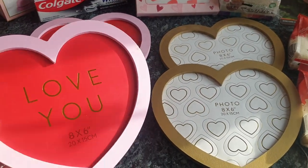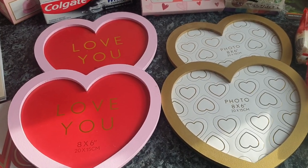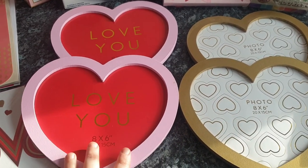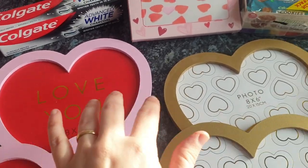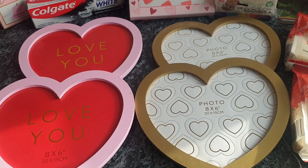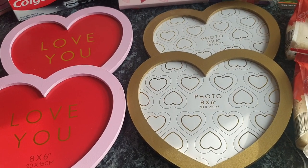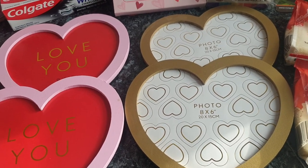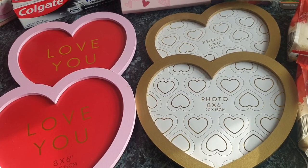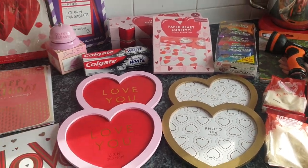Last but not least — these cute wooden heart photo frames. I'm going to go round the house tonight, take a photo of mummy and daddy with each child, print them off, and put one in each child's Valentine's goodie bag — Chloe, Hayley, Nathan, and Shane. It might not be the most boyish thing for Shane, but he loves his mum and dad and likes having pictures around. Nathan loves looking at photos, and these frames have no glass so he can't smash them. They were only 99p each.